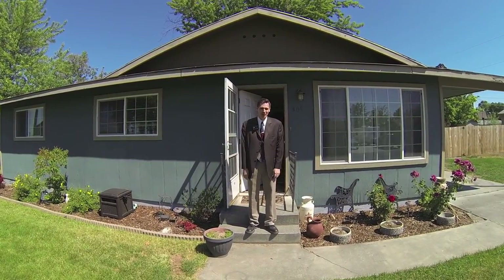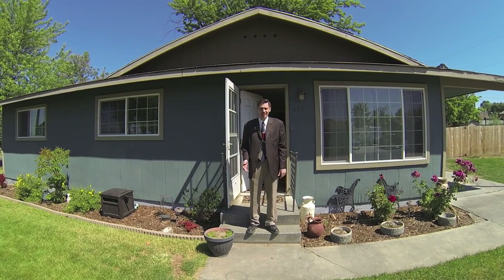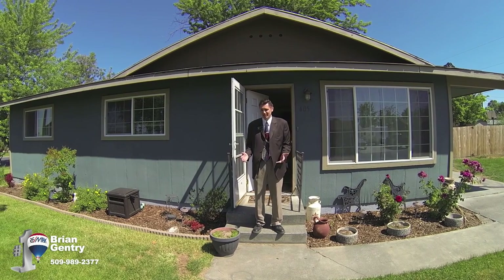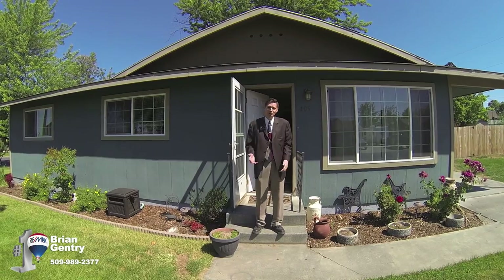Hi, this is Brian Gentry with RE-MAX Professionals, and we're in front of this great house at 405 East Sylvan in Othello. This is a three-bed, one-and-a-half-bath property. You're going to love the big trees and all the new upgrades. Come on in.